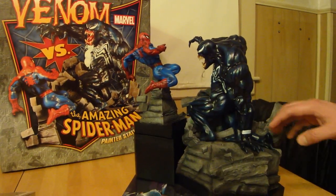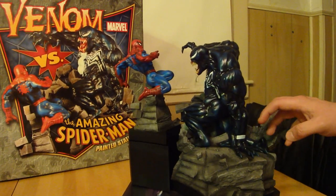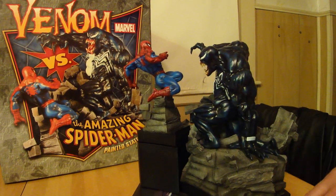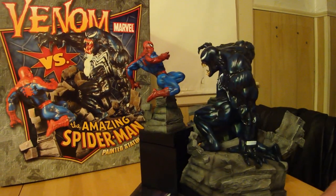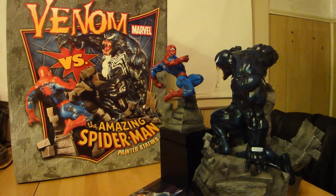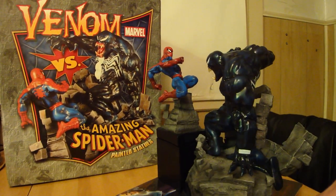The Ariel Olivetti Sideshow Venom — the newest Venom — that's the best Venom statue out there right now. I'd have to give this Venom a close second as far as statues go. Statue hunter 75 here with the Venom verse the Amazing Spider-Man diorama statue by Bowen Designs.